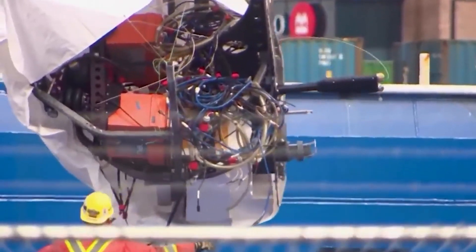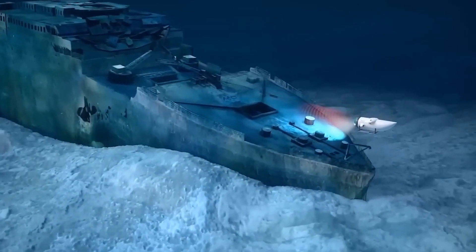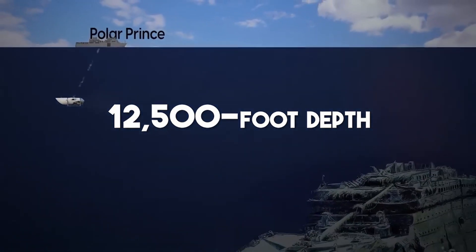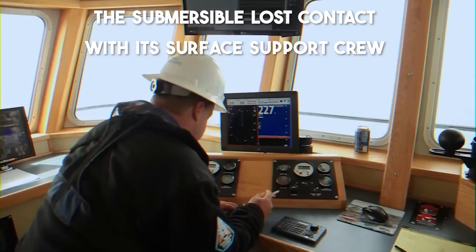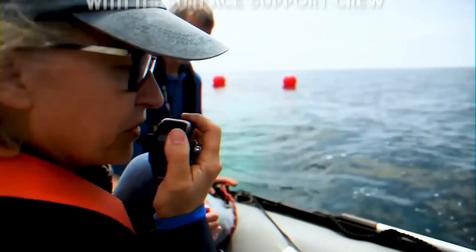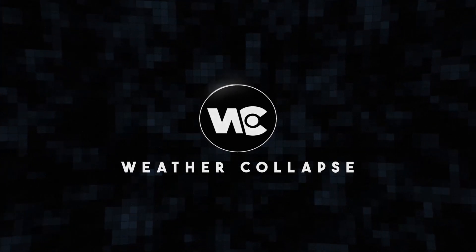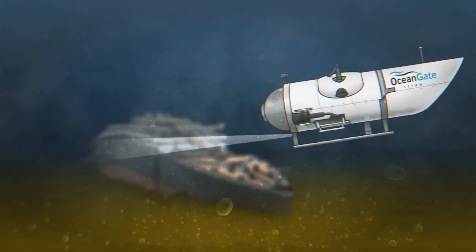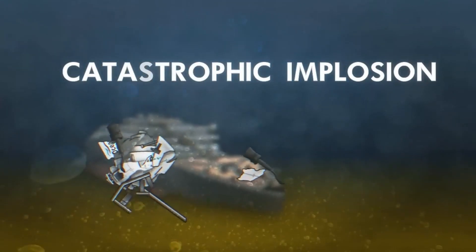When the wreckage was found, it was a shock to learn of the tragic loss of the Titan submersible vessel, which was intended to explore the Titanic wreck. Midway through its descent to the 12,500-foot depth where the enormous ocean liner lies, the submersible lost contact with its surface support crew. According to the latest information from the Coast Guard and Navy, the submersible apparently suffered a catastrophic system failure while traveling to the ocean floor and imploded.